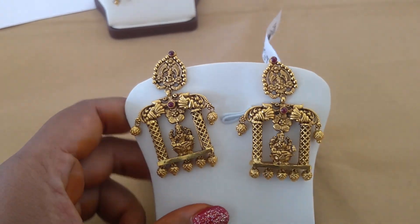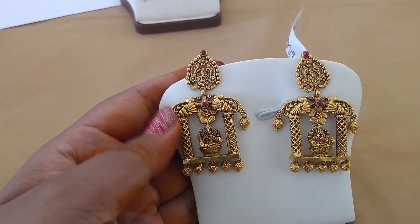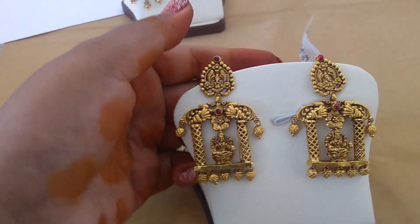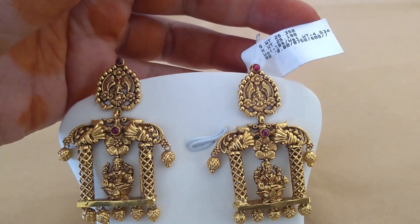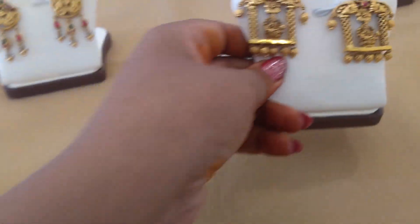Even children can wear these — suitable for small functions as well as marriages and weddings. These are also perfect for Sravana month. Weight is 25 grams 350 milligrams, cost 1,09,200.